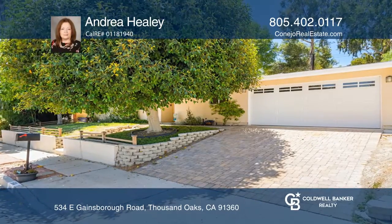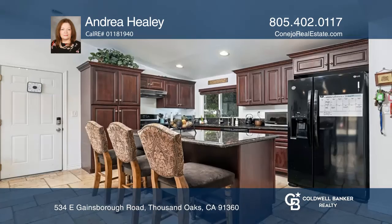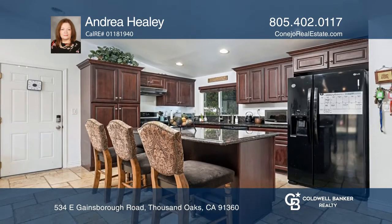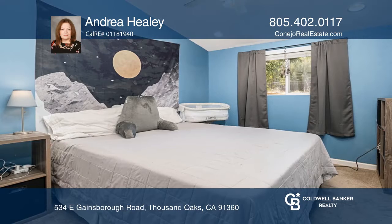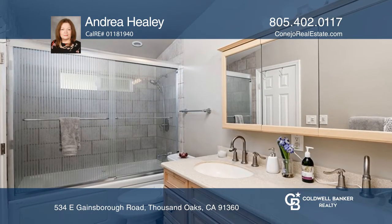This beautiful home is in a great location with four bedrooms and two remodeled bathrooms. The living area has been opened up to offer a spacious great room. The updated kitchen features cherry wood cabinets and an island. The master bath has a spa tub and dual sinks.